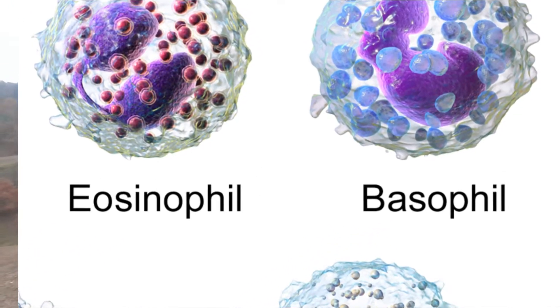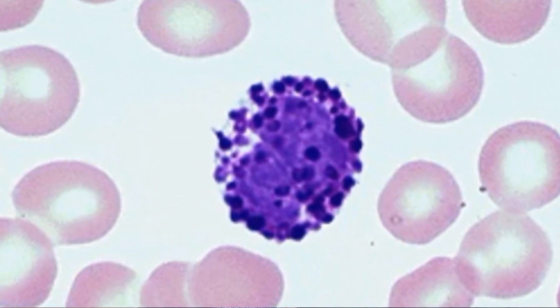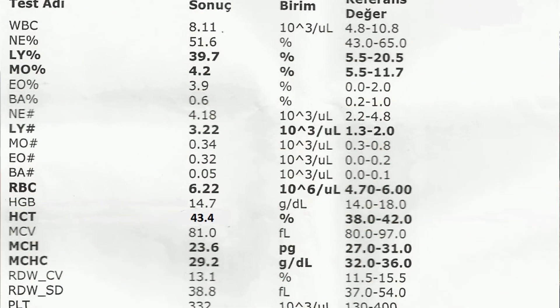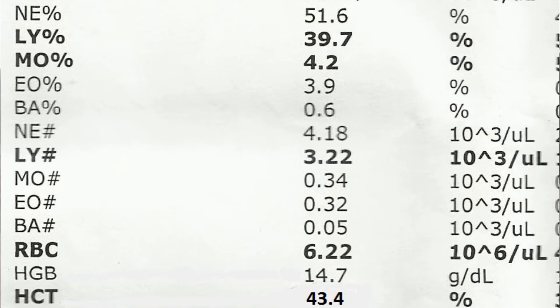What is basophil? Sometimes it is denoted with the symbol BA, sometimes it can only be denoted by B. Basophil is one of the leukocytes — one of the white blood cells we call WBC — and is present in the blood at a level that does not exceed 1%. That is, at most 1% of leukocytes.